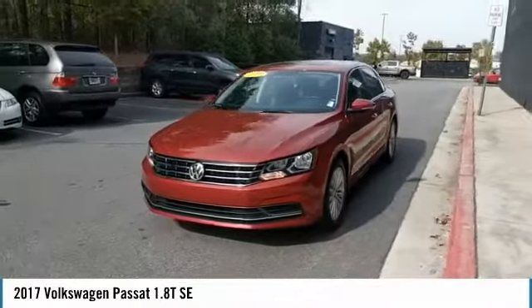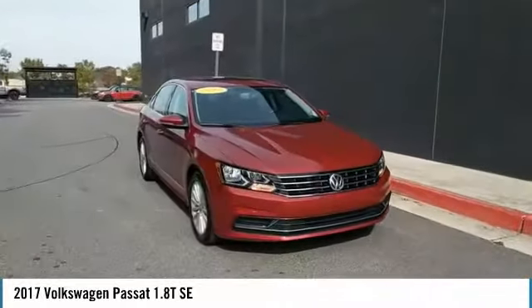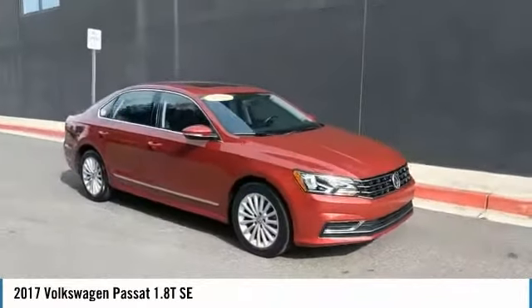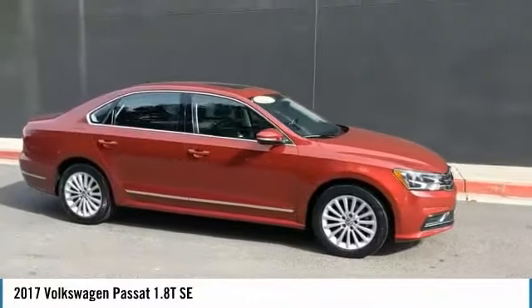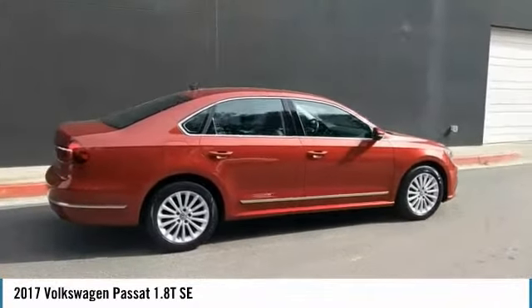Stop by and take a look at the 2017 Volkswagen Passat. The Volkswagen Passat is roomy and powerful. It is a supple and controlled ride with a quiet and comfortable cabin. Volkswagen brings it all together.